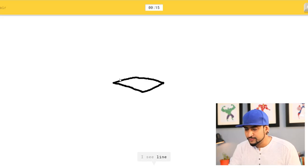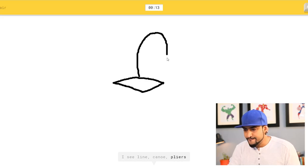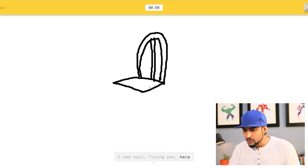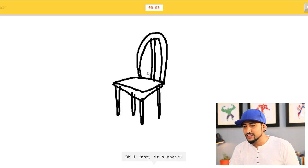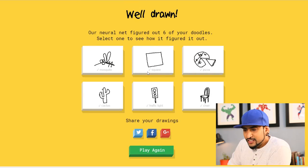I see line, canoe, pliers, hat — I see nail, frying pan, harp — I see sword, popsicle — oh, I know it's chair! That's right. It's a beautiful chair. And guess what — a neural net figured out six of your doodles! This was super fun guys, we got all six right. Well drawn — thank you, Google. We are buddies now.